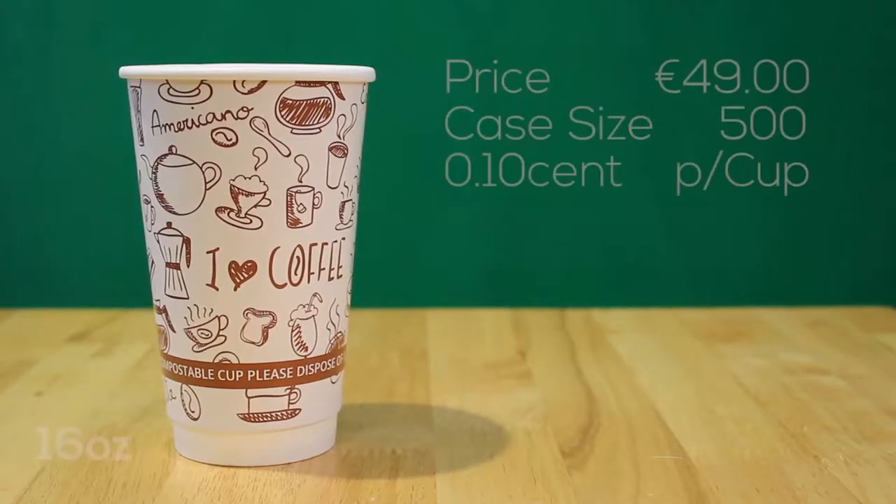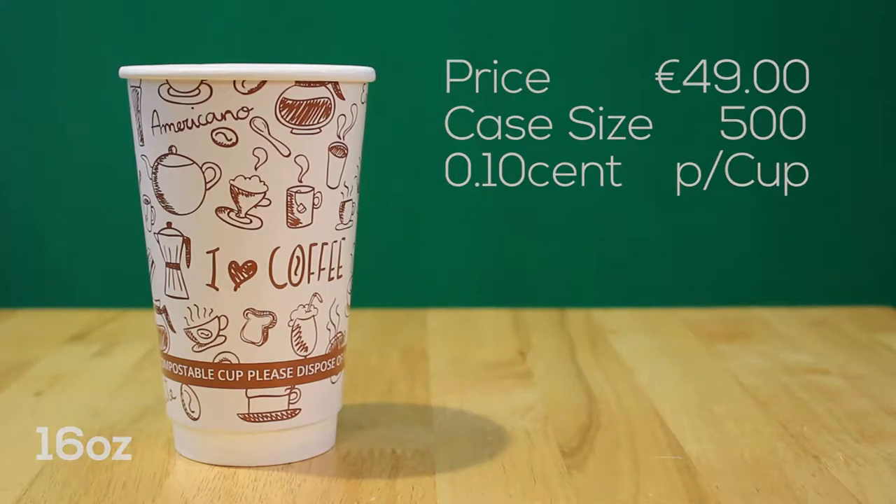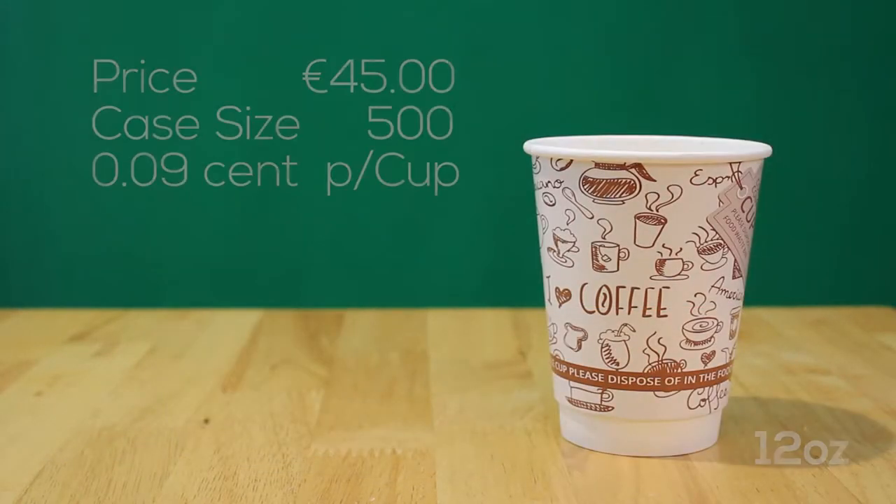The first of those being our coffee cups. They come in 16 ounce and 12 ounce sizes and are perfect for letting your guests take a hot beverage on the go.